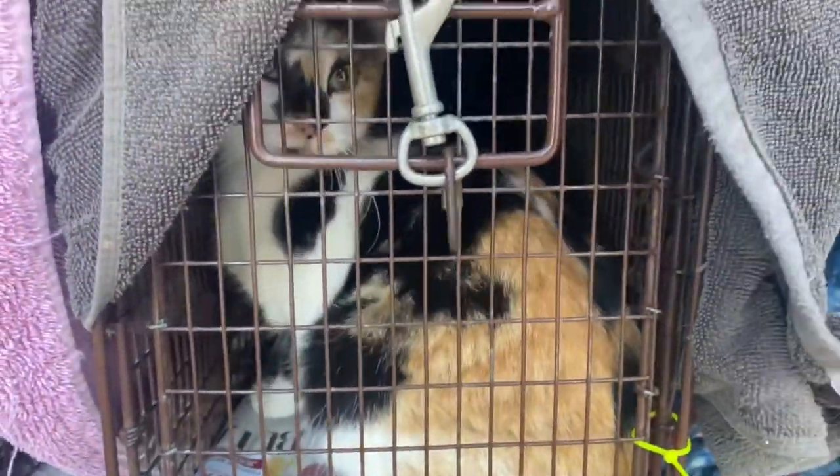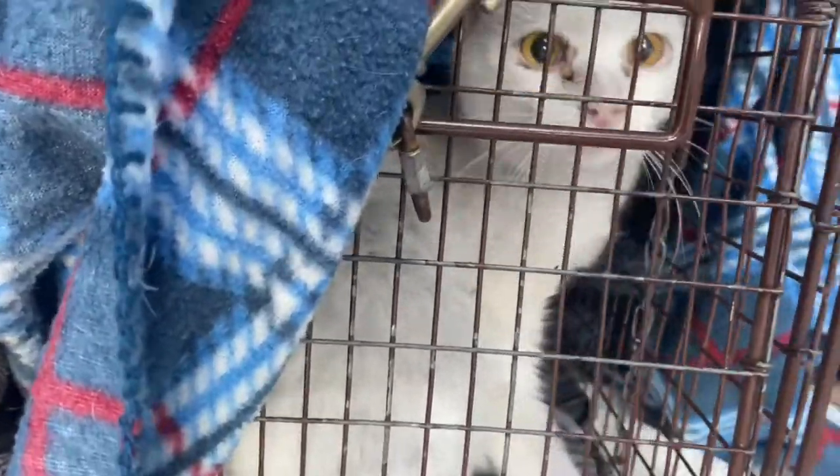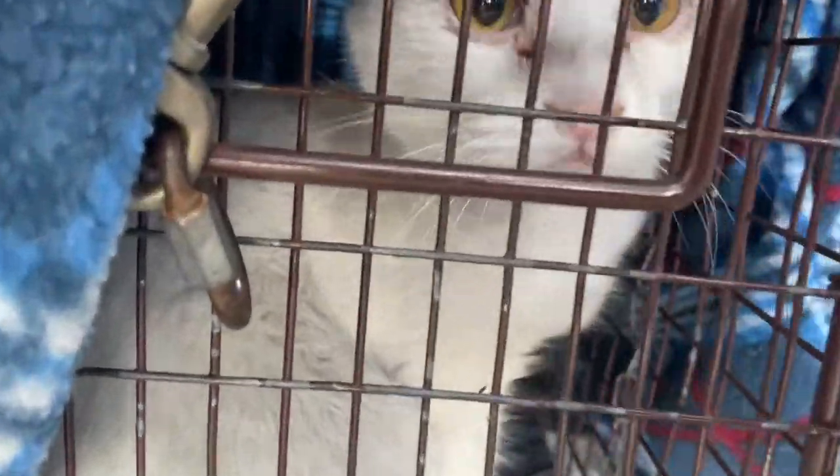And here we are at Fix Nation in Burbank. So here are the three — got their paperwork all filled out on top. Nice little calico. Look at this guy — he's very handsome.